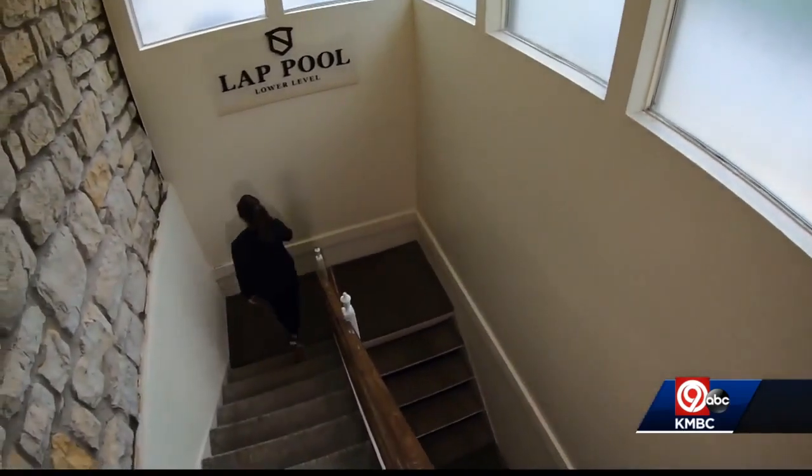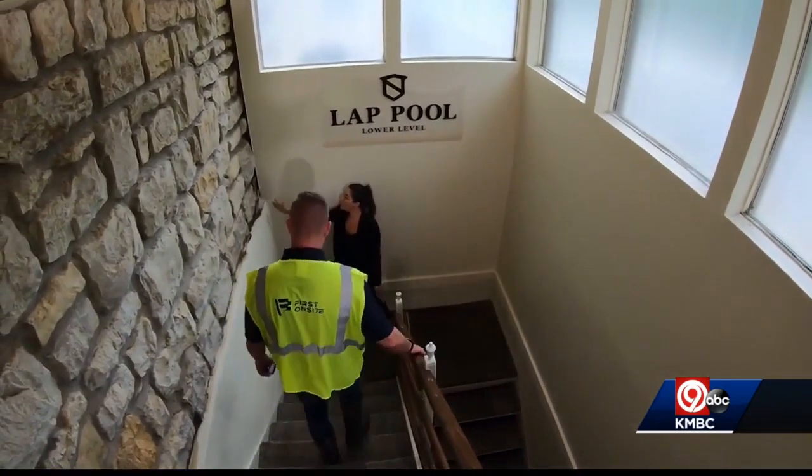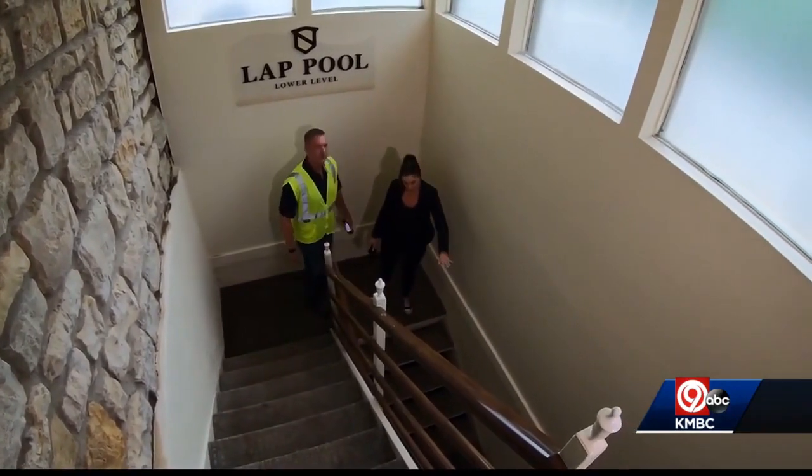A lot of this water was flowing in through the side here, coming in through the side. You had it coming through this side door, down the wall here.